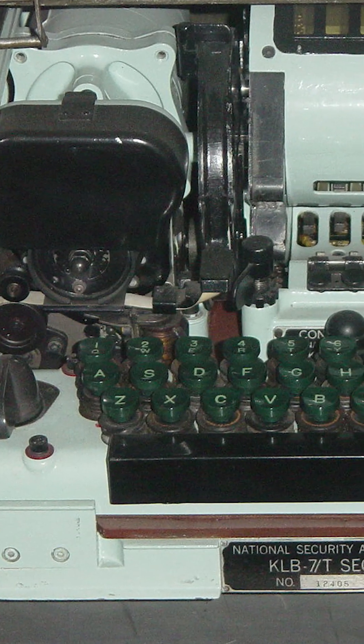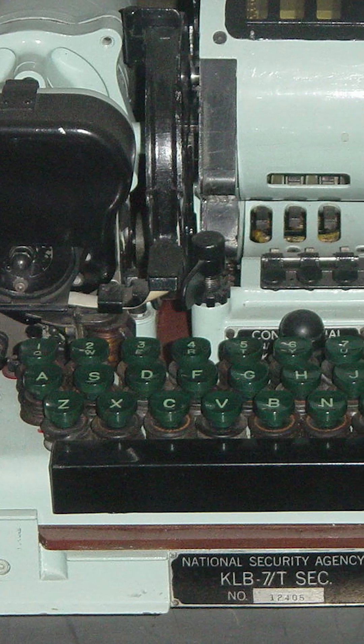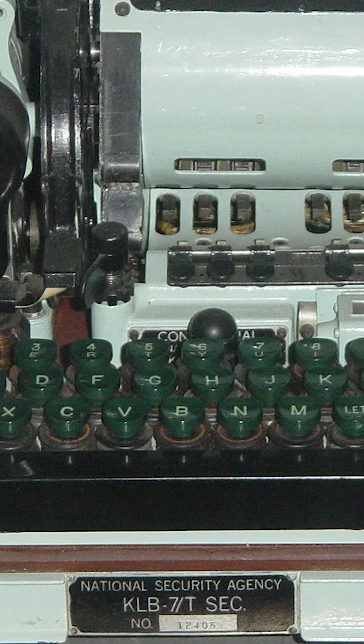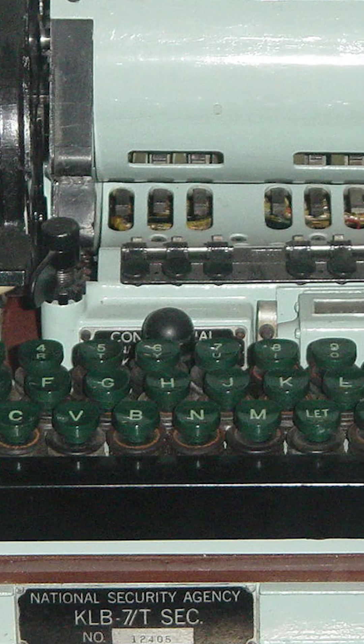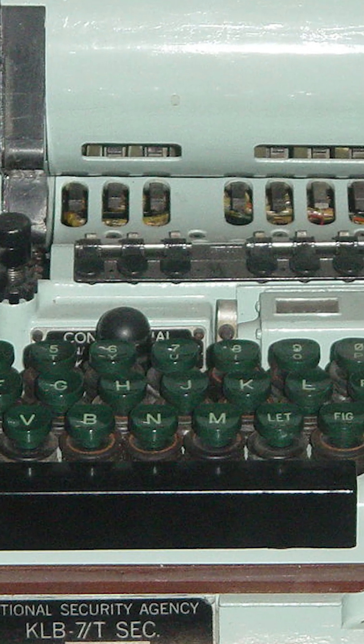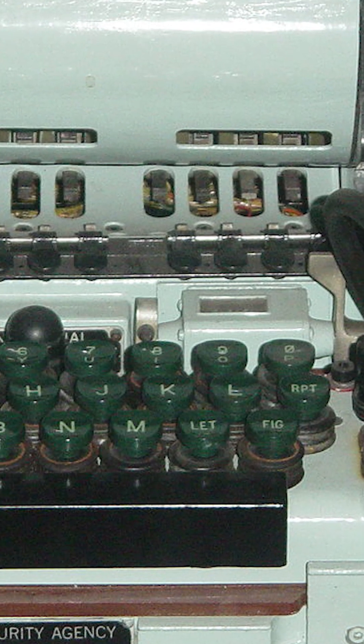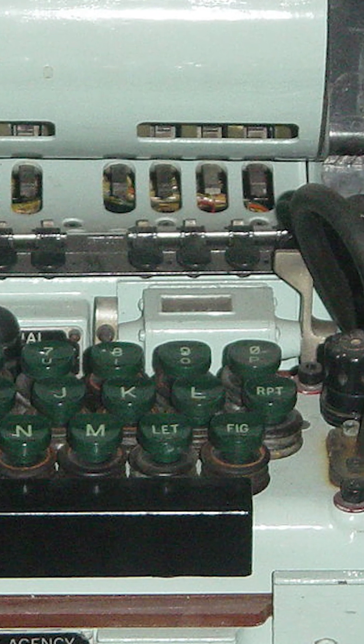Key settings were usually changed every day at midnight. The basket containing the rotors was removable and it was common to have a second basket and a set of rotors, allowing the rotors to be set up prior to key change. The old basket would then be kept intact for most of the day to decode messages sent the previous day but received after midnight.